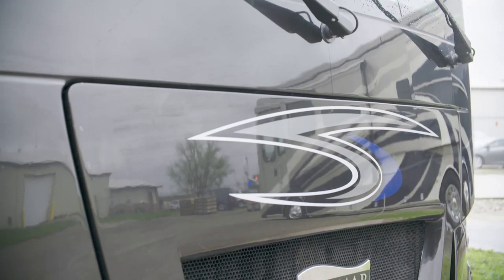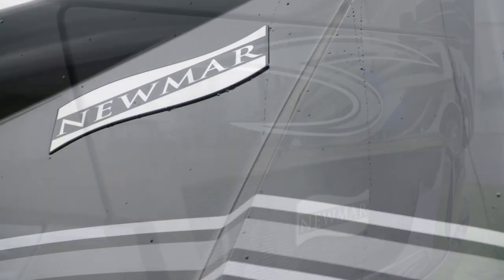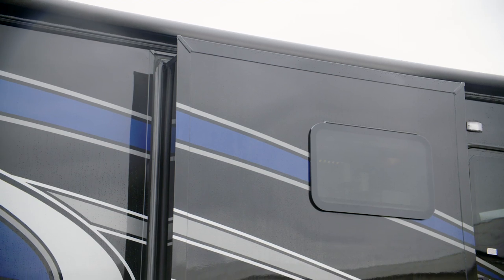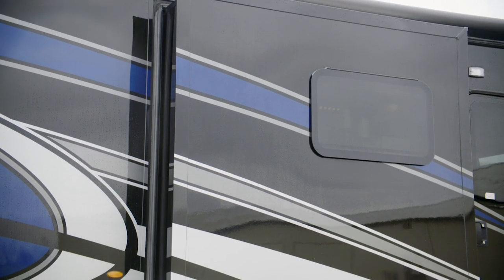For 2020, three exterior graphic styles are available, all featuring our industry-exclusive masterpiece finish that's made possible by BASF and industrial finishes.